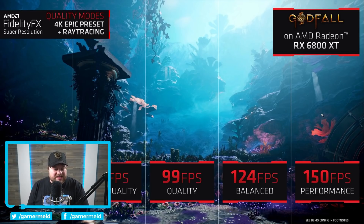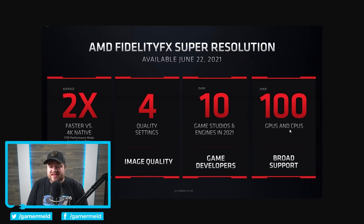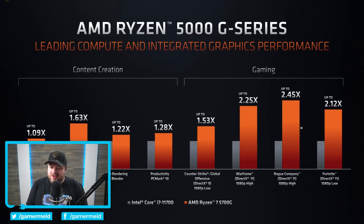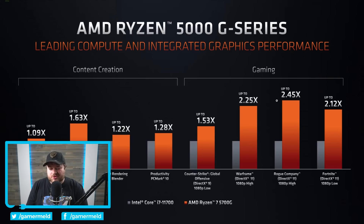Because this is supported across tons of devices. It shows the 6000, 5000, RX 500, and RX Vega series. And it was confirmed that it will — if you see right here, it specifically says — also work on CPUs, meaning AMD's iGPUs as well.